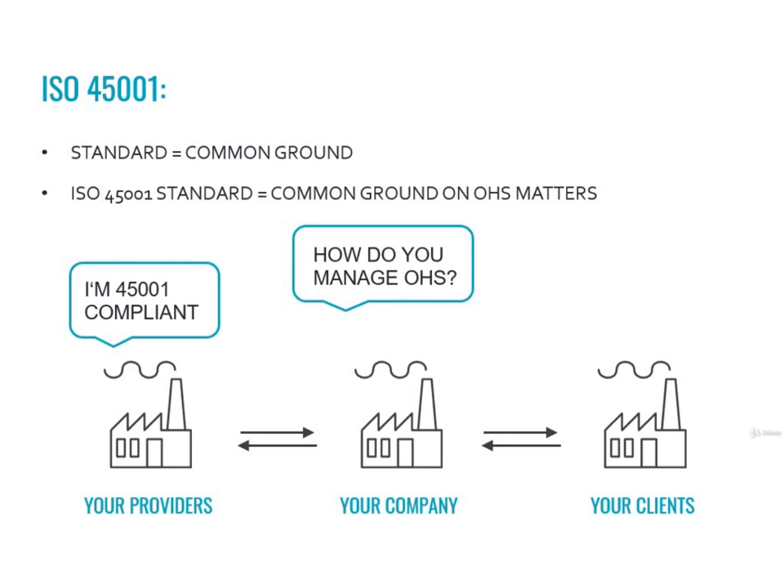Let's not forget the example we made at the beginning of the course. Having a standard certificate is like having a music certificate. If you want to play in an orchestra, you can't just show your music certificate — they would probably like to hear you play your instrument. So we could make the same comic in this slide too. Your company asks its providers: 'How do you manage OHS?' Your providers have a simple answer: 'I'm ISO 45001 compliant.'